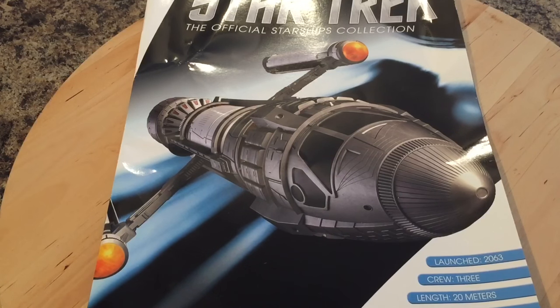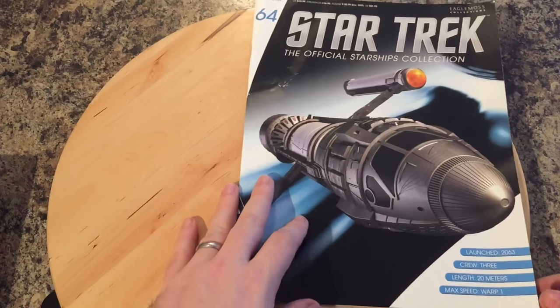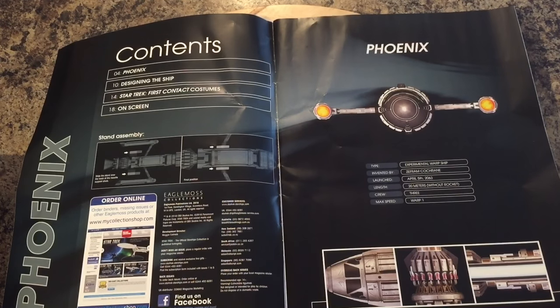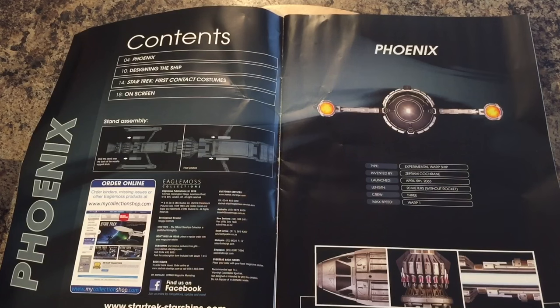The magazine has a glorious CG render of the Phoenix and all her lovely detail. Inside: launch 2063, crew 3, length 20 meters, max speed warp 1 — this was the warp test flight. We have four sections: the Phoenix, designing the ship, Starfleet First Contact costumes, and on-screen appearances. Type: experimental warp ship, invented by Zefram Cochrane, April 5th 2063, 20 meters, crew 3, max speed warp 1.